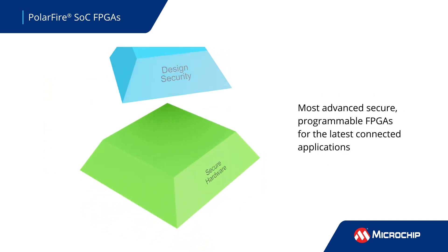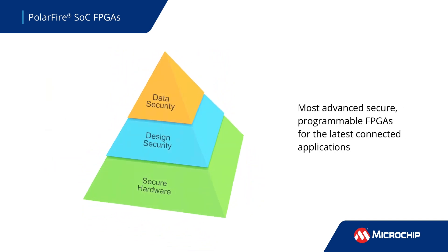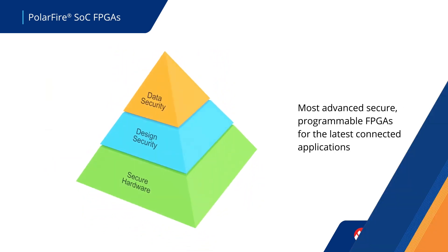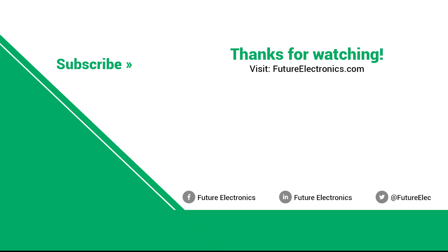This is complemented by defense-grade security, providing developers the most advanced, secure, programmable FPGA for connected applications. Additional information about the PolarFire SOC FPGAs can be found by following the on-screen link.